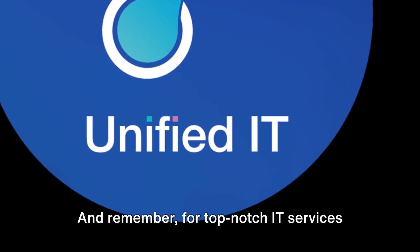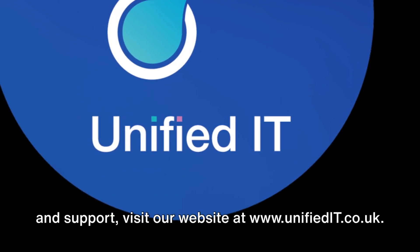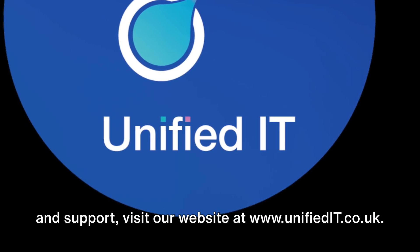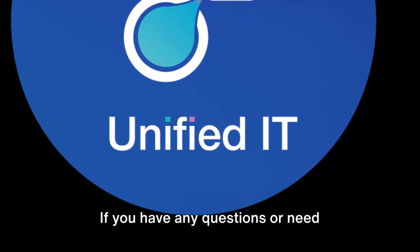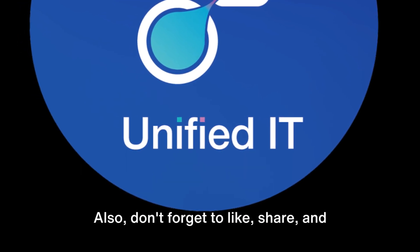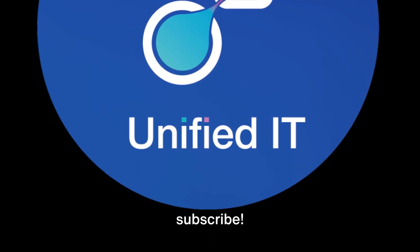And remember, for top-notch IT services and support, visit our website at www.unifiedit.co.uk. If you have any questions or need assistance, don't hesitate to contact us. Let's connect and elevate your tech journey together. Also, don't forget to like, share, and subscribe.